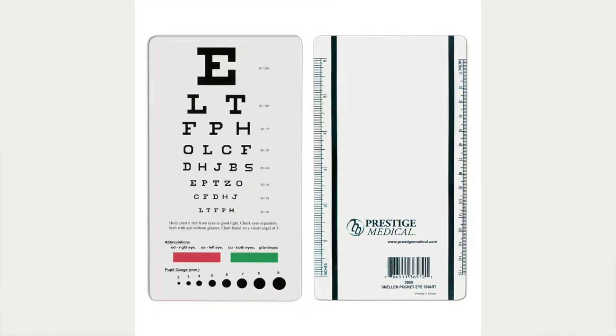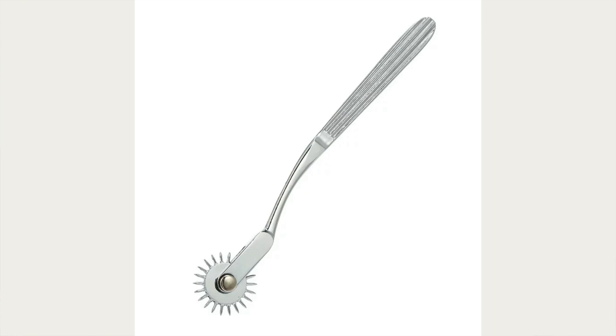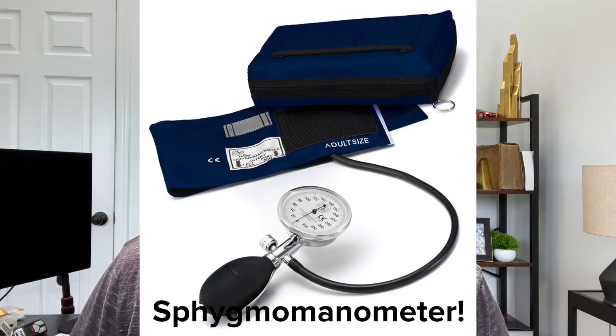Other medical supplies your school may require include a Snellen bedside eye chart, a small tape measure, two tuning forks (which we barely used), a reflex hammer, a pinwheel or something to test for painful sensation, a pen light, PPE such as masks and goggles, and patient gowns so classmates can simulate being a patient and take turns doing physical exams. Those are just a few off the top of my head — your school will probably give you a whole page of items they want you to have.